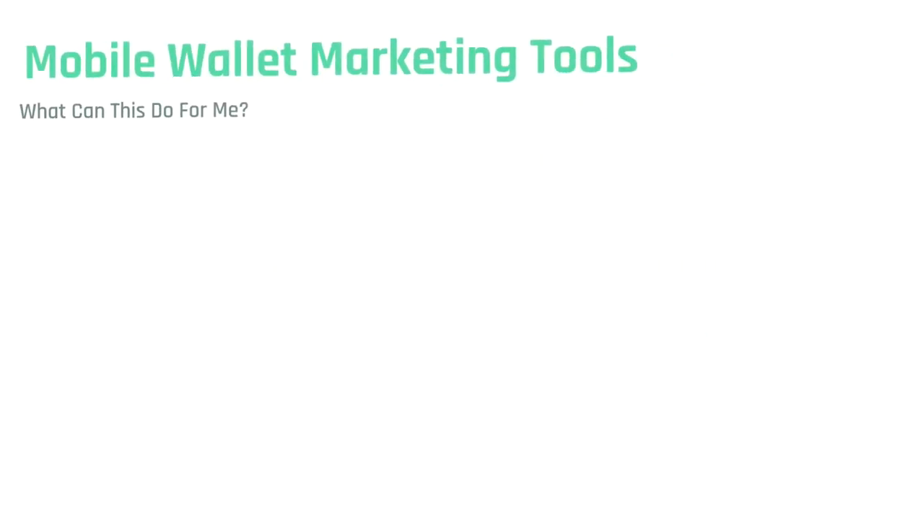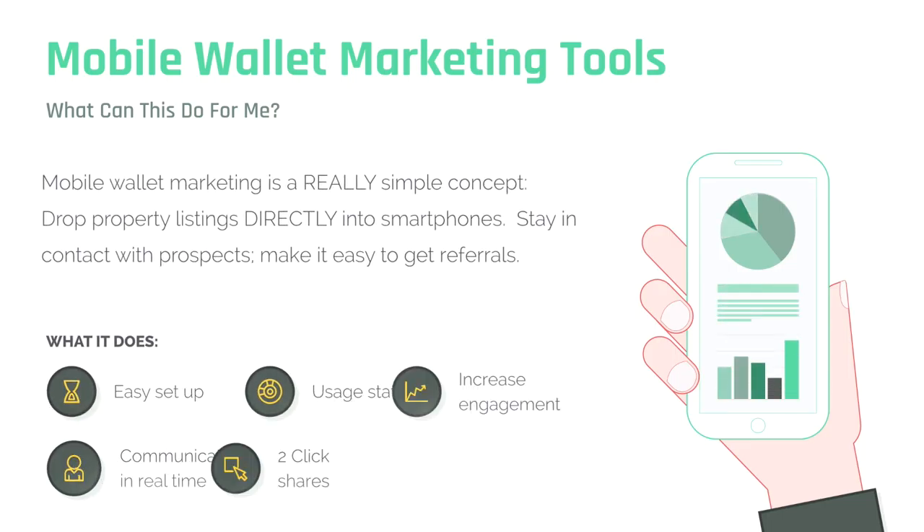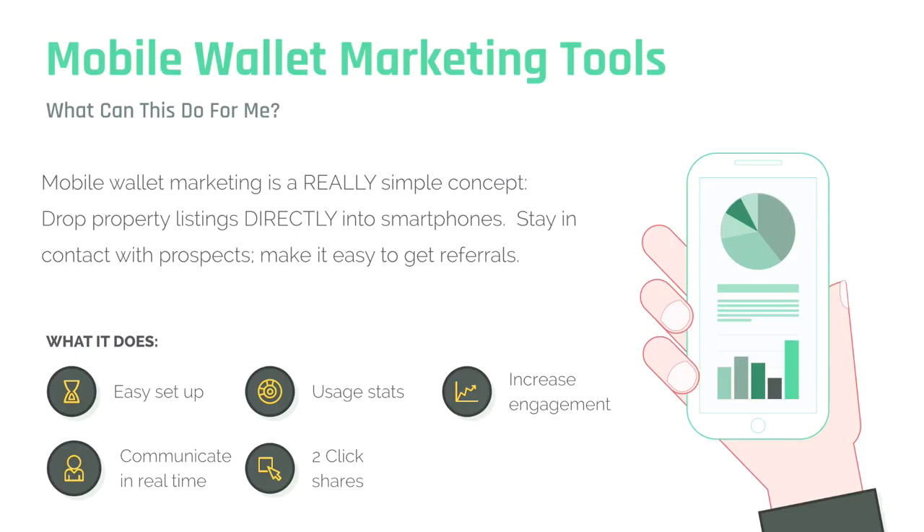Mobile wallet marketing tools — what can this really do for me and my business? Mobile wallet marketing is a very simple concept: you drop a property listing directly into a smartphone and 95% of the time it stays there. You then have the ability to send updates and location-based notifications to that smartphone as long as that pass is installed. So if you've got a hot property and a lot of people downloaded the pass for it, you get an offer — you can immediately notify all of the potential buyers, and if any of their agents have the pass in their phone, everybody gets notified all at once. You don't have to chase them down on the phone and leave voicemails. It's an instant, immediate method of communication.